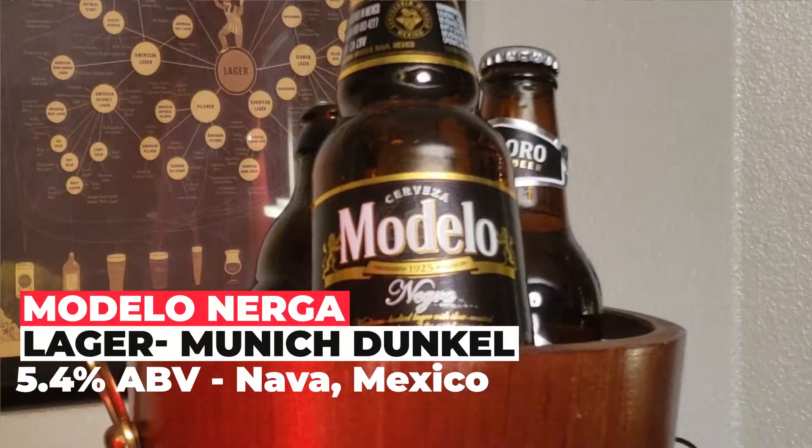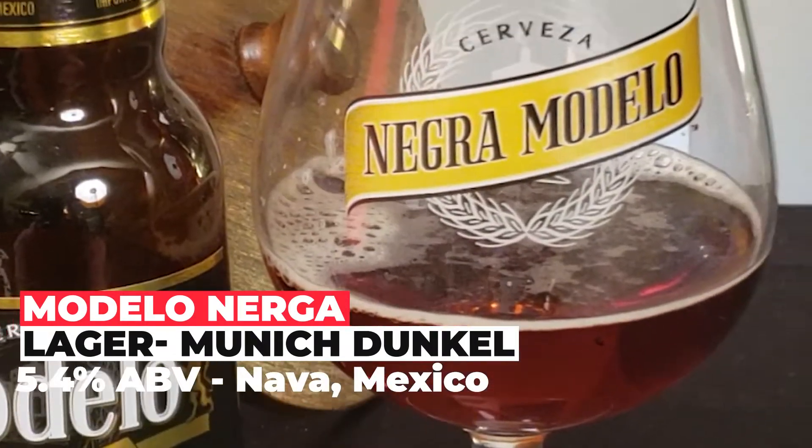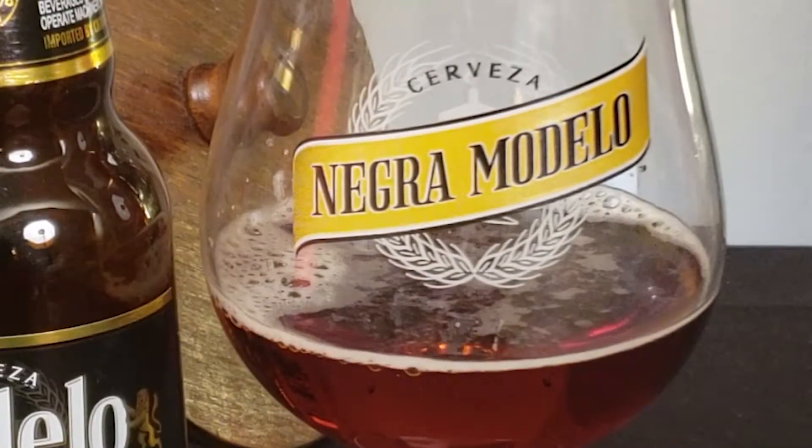Our first stop on our beer journey is Old Mexico, by way of a beer with roots from Germany. Negra Modelo is a Munich Dunkel-style lager that is brewed for an extended period of time, which gives the beer a smooth taste and a rich flavor. Look at it — it's so cute. Up until recently, Modelo has been best known for these short bottles, but now they're available in tallboy cans, so more beer for you.